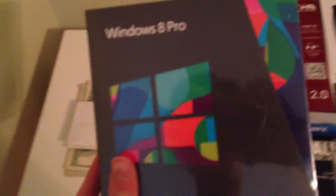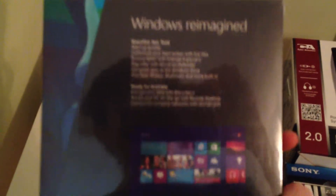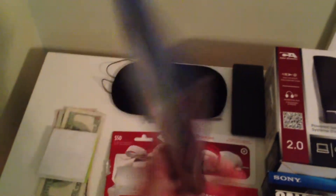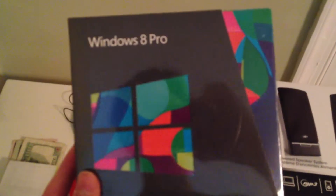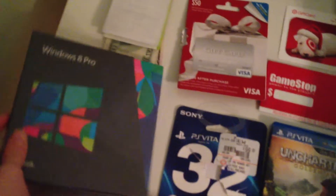Next, we got Windows 8 Pro. This is from my grandparents. My grandparents are really rich and they got me a lot of things, and I'm really fortunate to have all this. I've seen it at the Microsoft Store before and it looks really nice — I can't wait to check that out.